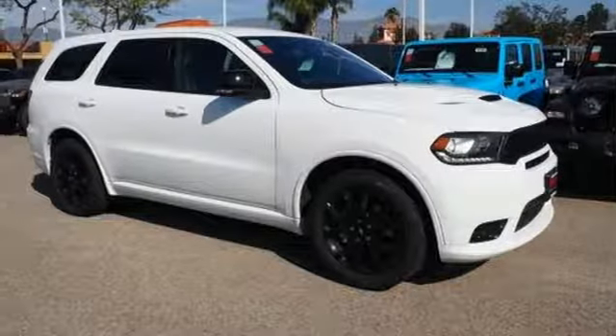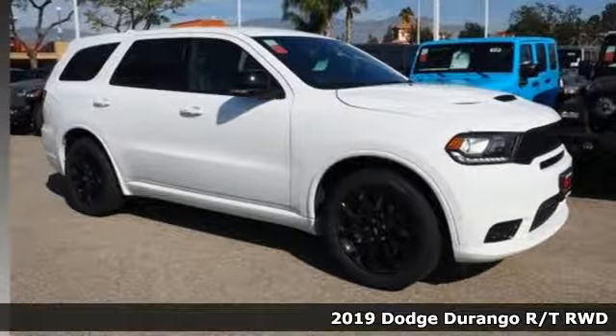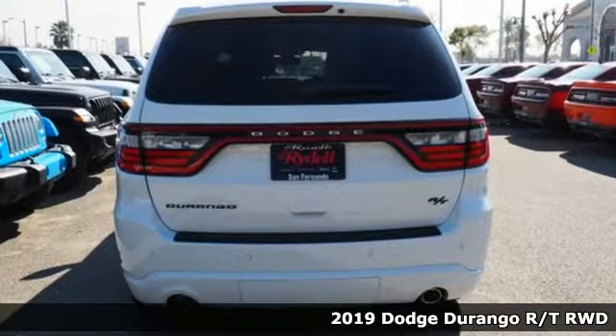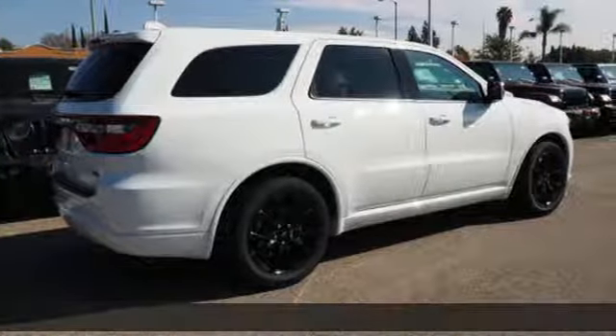It's a new 2019 Dodge Durango. Dodge doesn't do middle-of-the-road — leave average in the dust. And get ready for an impressive combination of features.